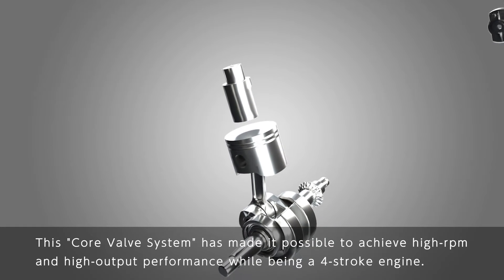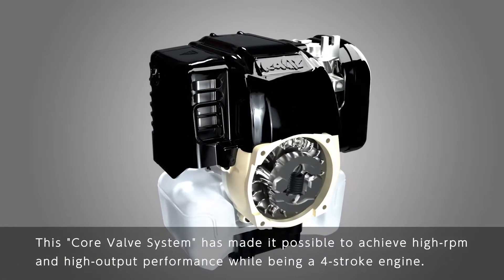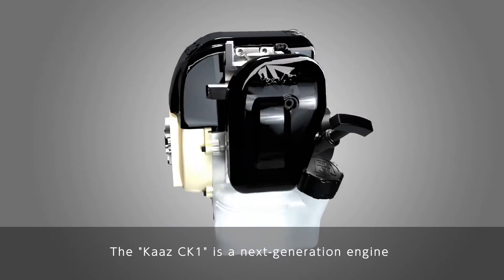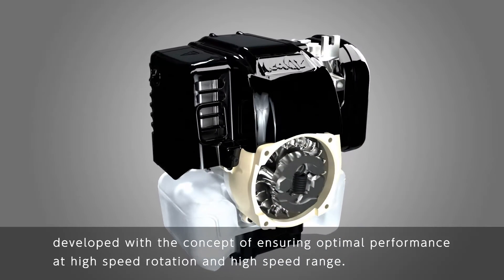This core valve system has made it possible to achieve high RPM and high output performance while being a four-stroke engine. The Kartz CK-1 is a next generation engine developed with the concept of ensuring optimal performance at high speed rotation and high speed range.